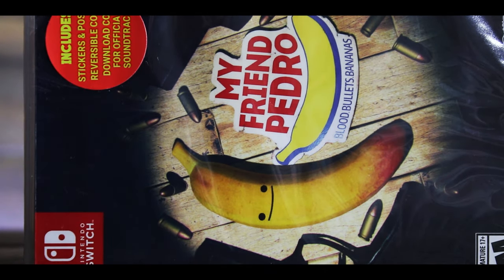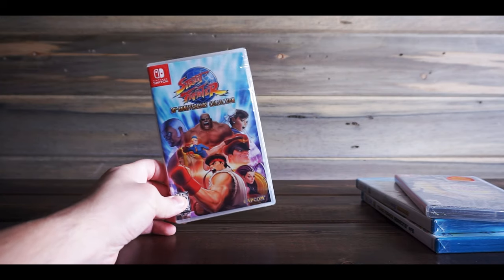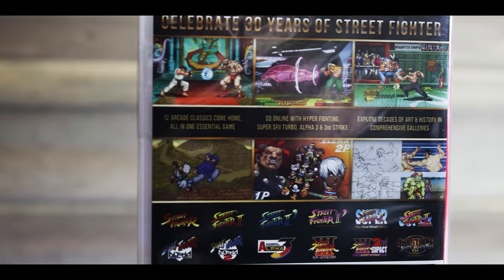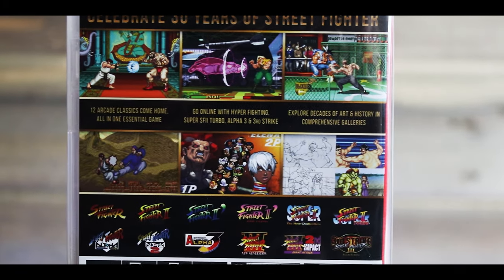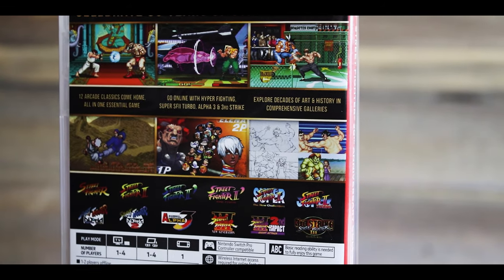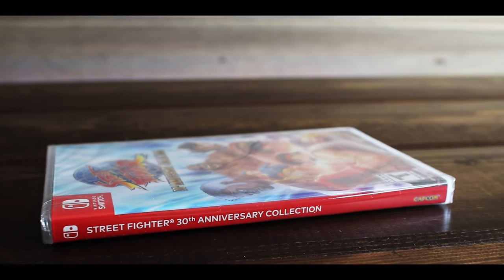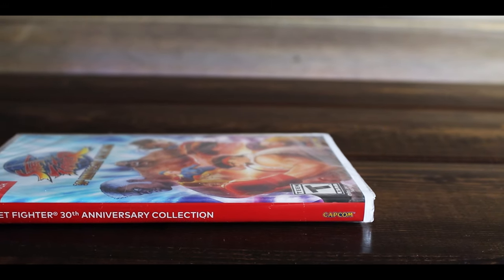This next one I found just a couple weeks ago — not very rare or anything. I just saw it for $20 and thought I'd give it a try. I like the Street Fighter series, and Street Fighter 2 is my favorite because I'm a retro guy. I saw a couple people post that this is a pretty great compilation of Street Fighter games, so I said what the heck for $20. Also not opened, haven't played that one yet.